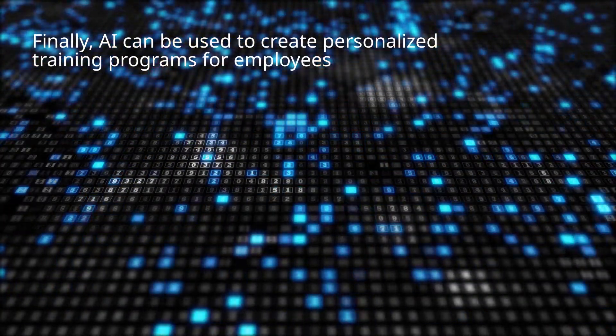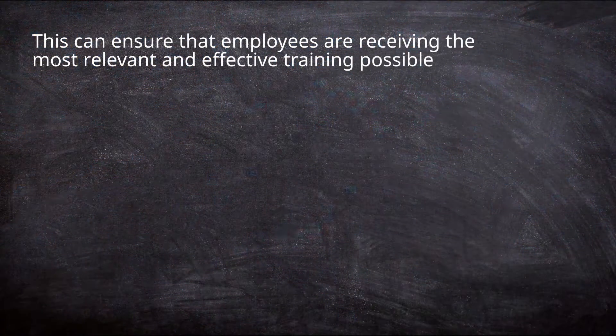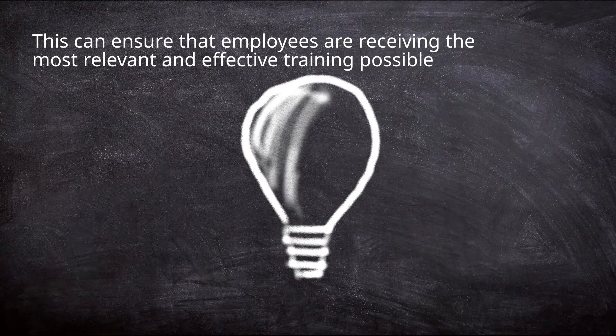Finally, AI can be used to create personalized training programs for employees. This can ensure that employees are receiving the most relevant and effective training possible.